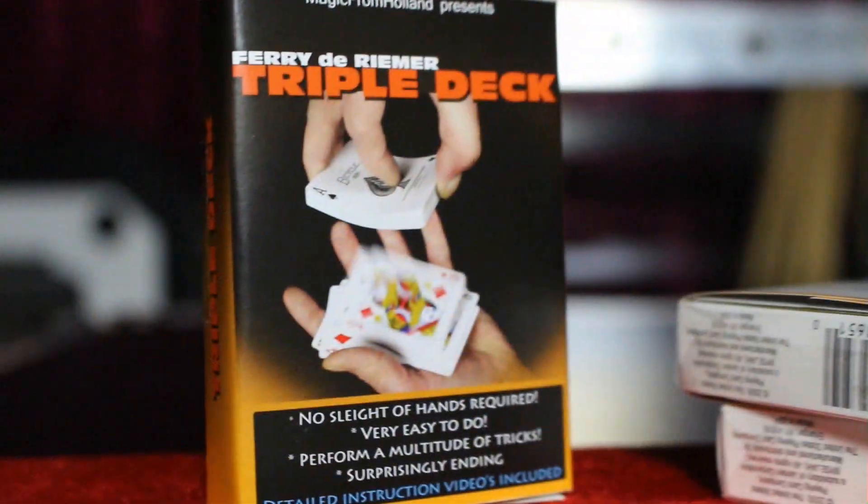Hello, my name is Ron from Magic from Holland, and I'm very proud to introduce to you the Triple Deck by Ferry the Reaver. Check it out.